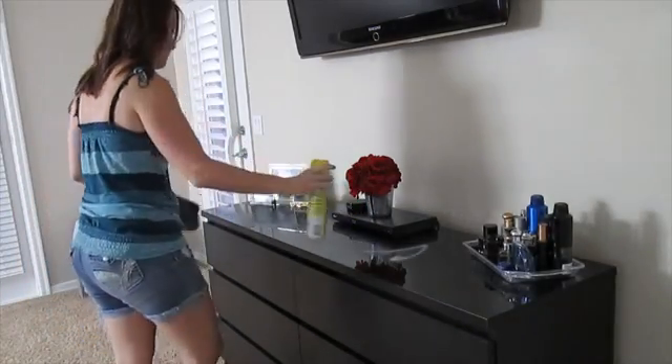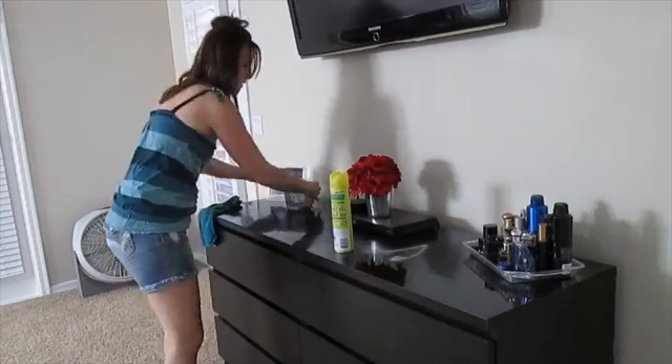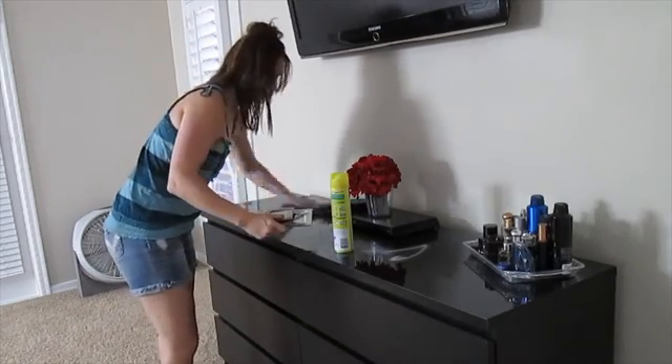So this is the dresser that has the piece of glass on it, and the Endust works really good on this surface as well.